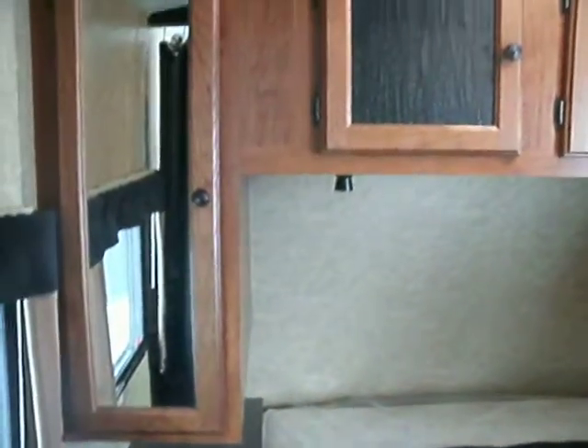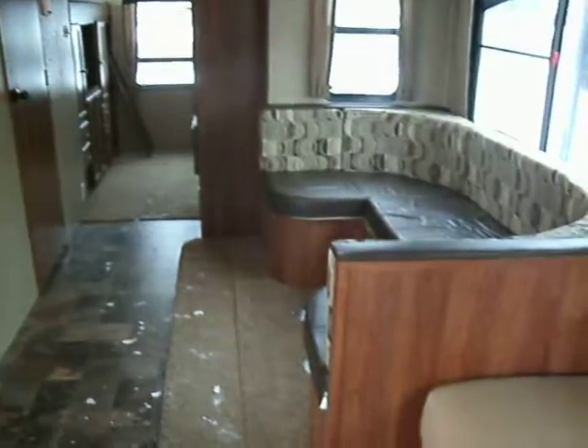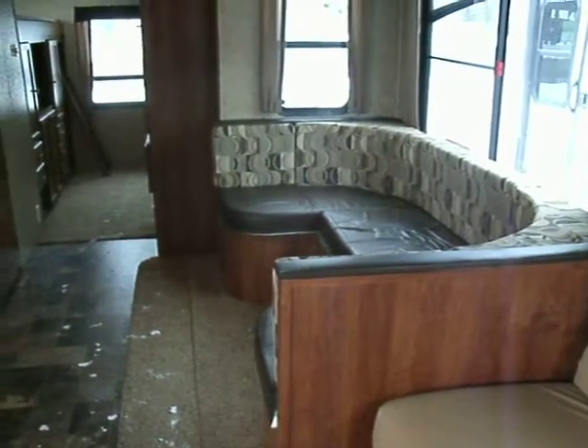Your inside entertainment center — where the television is located, you can actually swing it around so that you can watch it from the master bed. Storage under the bed, queen size mattress. Vanity, storage above, and a skylight above for natural lighting. This is a Wilderness. You can see more pictures of this on www.mccallrv.com. Thank you.